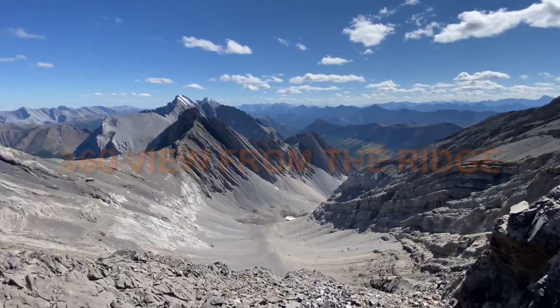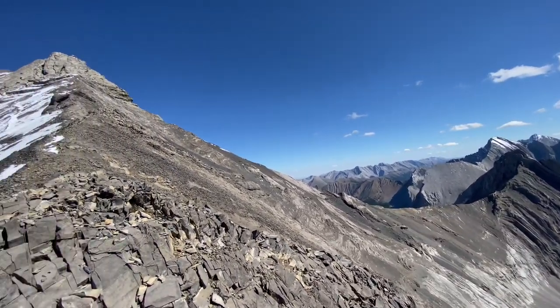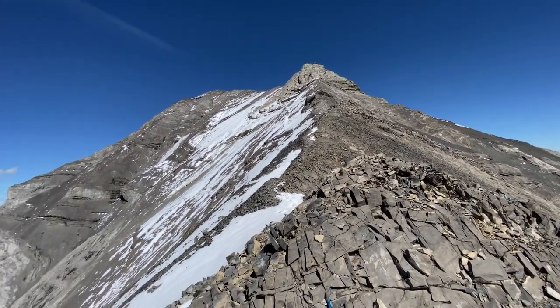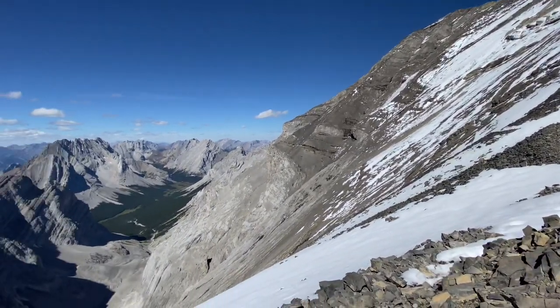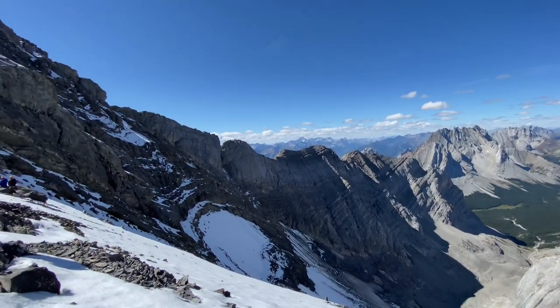The best view of Kananaskis Country that I've ever seen so far — this one really takes it. And we didn't expect the snow up there either, so fun times!